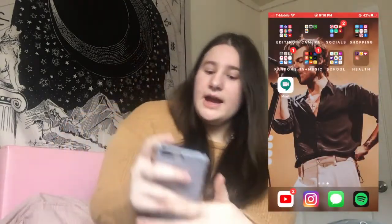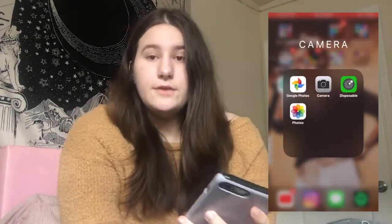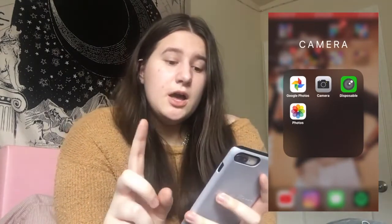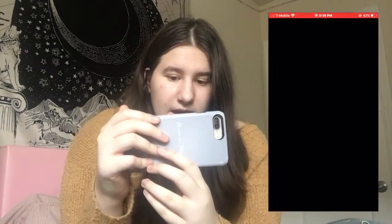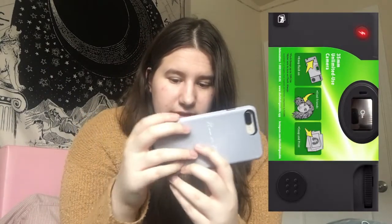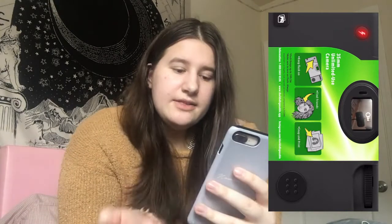In my camera folder I have Google Photos for photos I don't want to keep on my phone, Camera, Disposable — which is David Dobrik's app — and then my Photos.